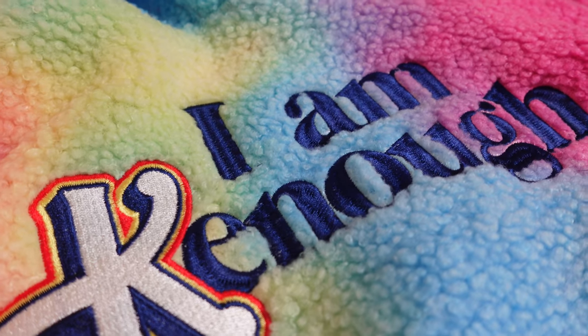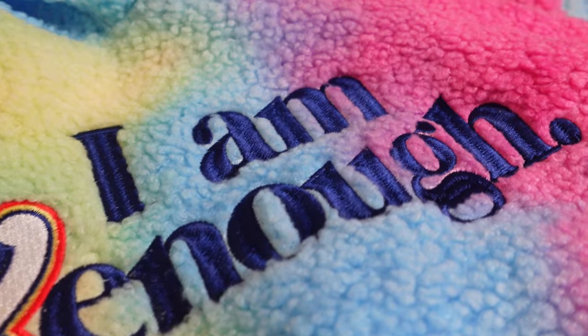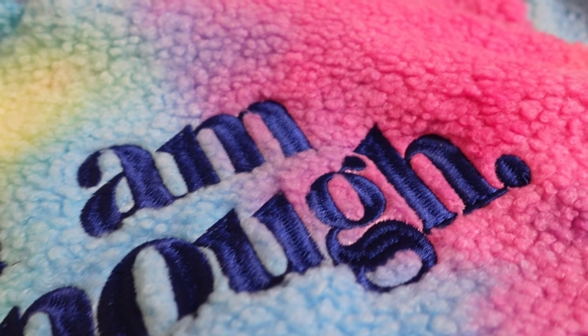I'm not an expert in sewing by any means, but to me it's nice. It's definitely a step up above screen-printed shirts.